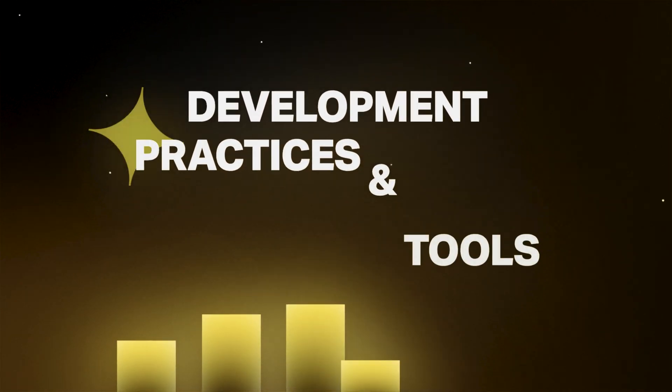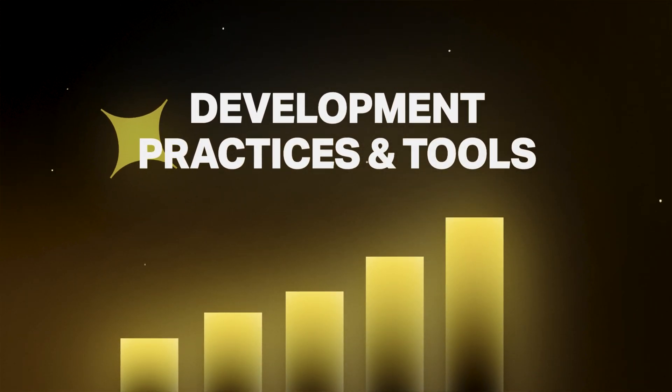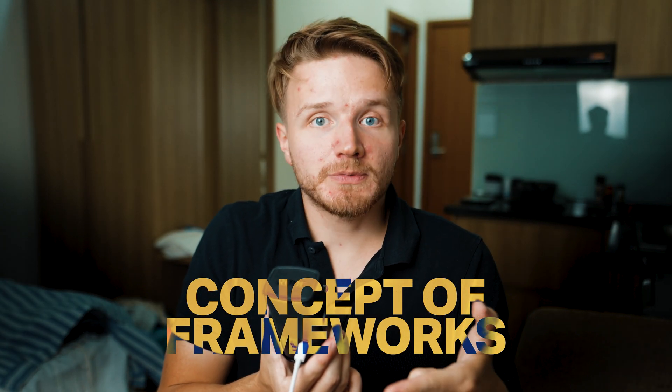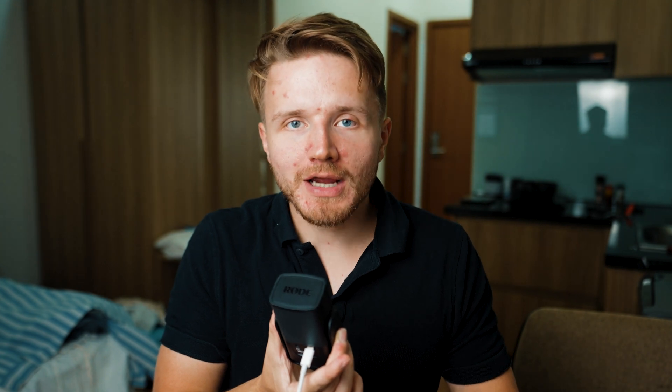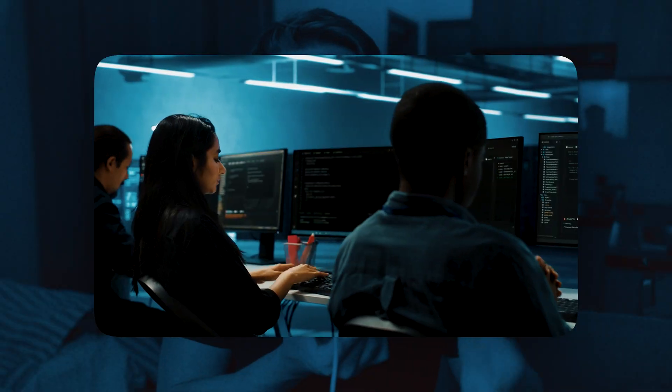Now let's move on to the next part of our skill stack: development practices and tools. To recap what we've covered so far — you have an understanding of programming, you've learned the concept of frameworks, as well as specific frameworks that allow you to build full applications from scratch alongside connecting the application to a database. But to truly become an effective developer professionally working in a real team, you also need to understand software development practices and tools that are commonly used so developers can function in a team environment and build really big applications together.